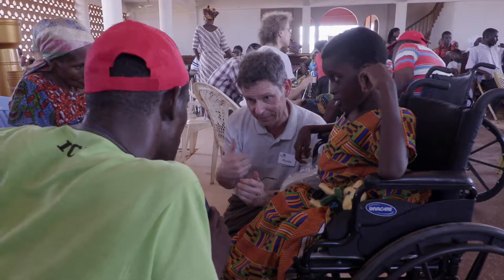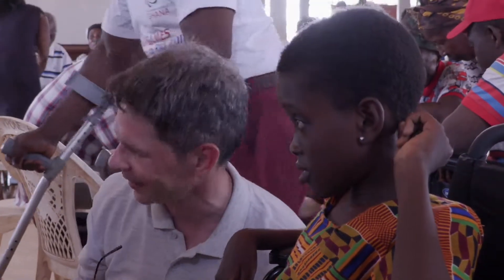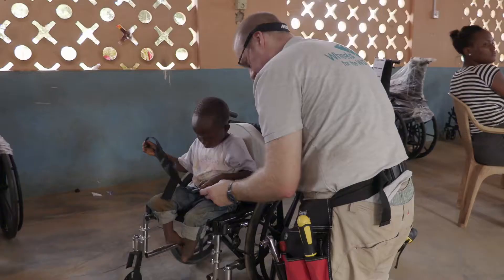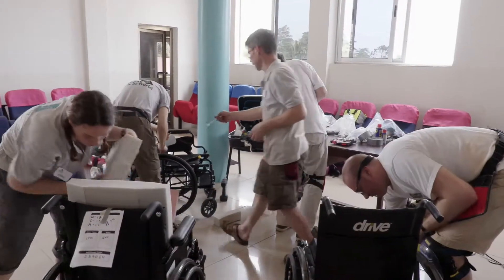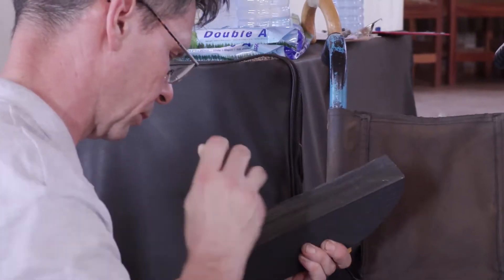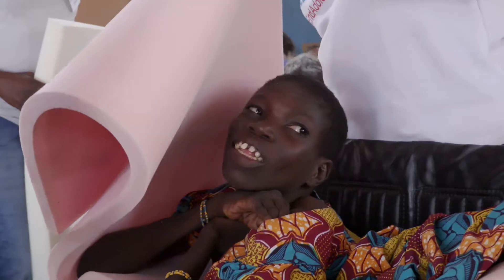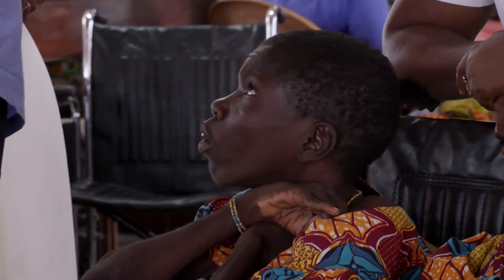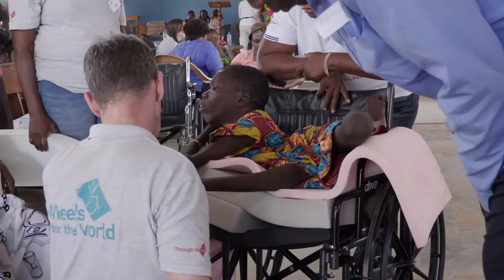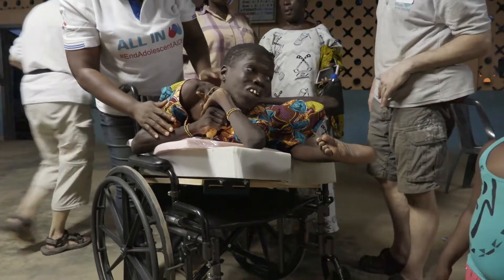Even when a suitable chair is found, it quite often needs some modifications — and this is where the role of the techie comes in. Although sometimes on a trip we have experts like Martin, who specializes in building wheelchairs back in the UK, you don't always have to be an expert. The chairs or mobility aids often need modifications, or sometimes something completely bespoke is made. In Ghana we met Naomi — back home you would rarely if ever see anyone with such a disability due to the treatments available. The team, and particularly Martin, did their best to essentially make her a platform so she wasn't on the floor and could be moved around much easier. Little things can make a profound change to someone's life.